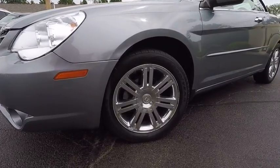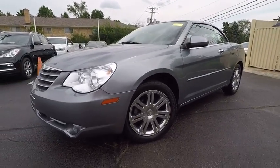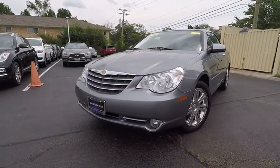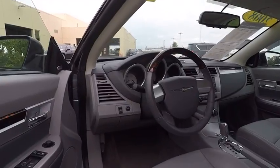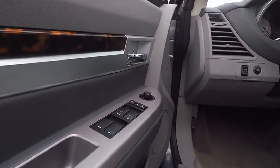Power passenger seat, air conditioning, dual airbags, leather-wrapped steering wheel, power steering, four-wheel disc brakes, aluminum wheels, center armrest, compass, security system.